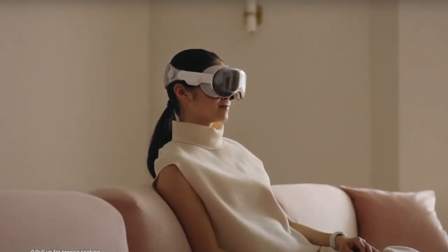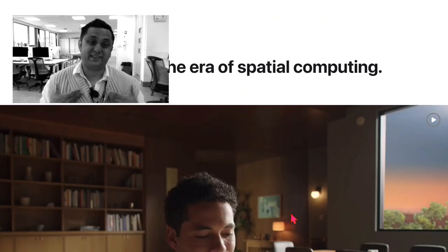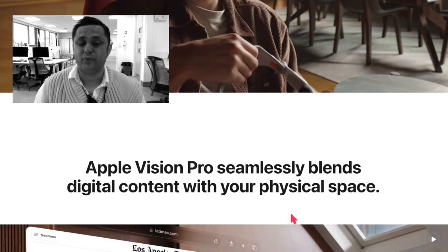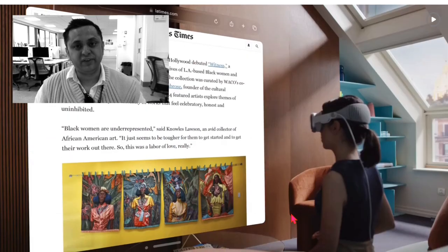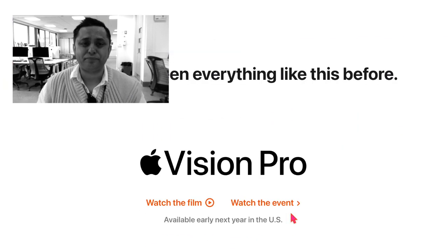Obviously it's new and there will be loads of people standing in front of the Apple store eager to buy it. I will probably wait a year or two until the prices come down, because for me and my students it's not affordable right now. But once it's more reasonable, maybe with the second or third generation, I might look into it.